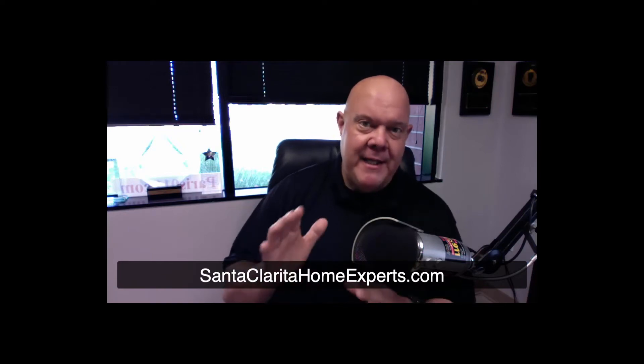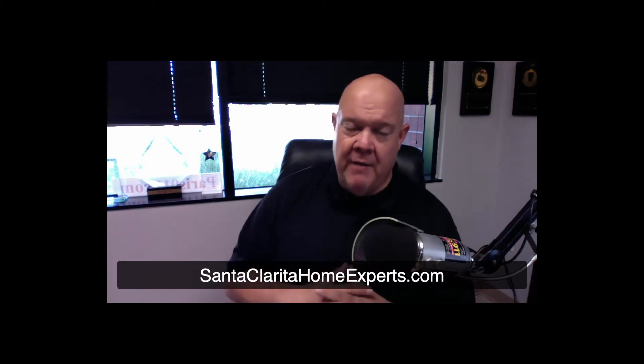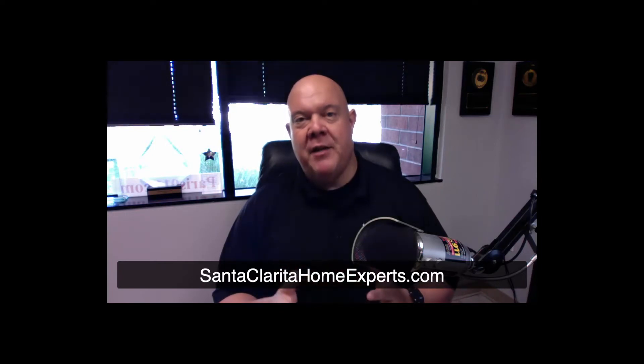On top of that, you have all of the intricacies of trying to get that house you want to buy, especially now. Today, the 24th of August 2020, there are 255 total units for sale in all of Santa Clarita Valley. That is incredibly low. We have over 650 properties currently in the escrow process, which indicates we're definitely outrunning the ability of sellers to come onto the market and list their properties for sale.